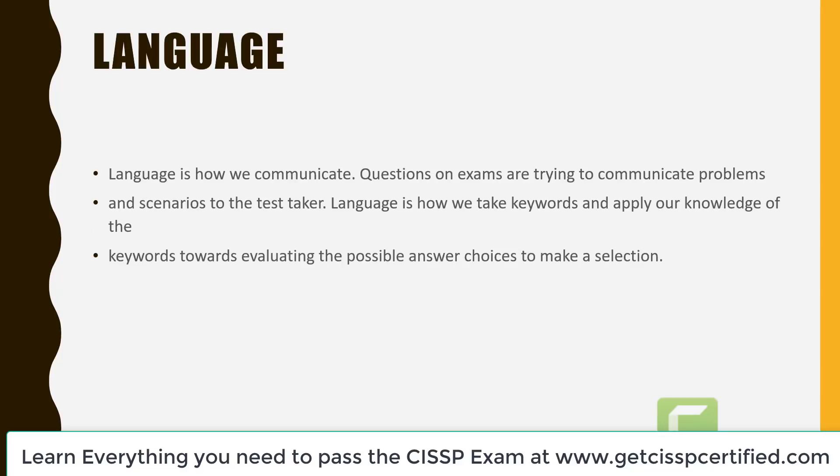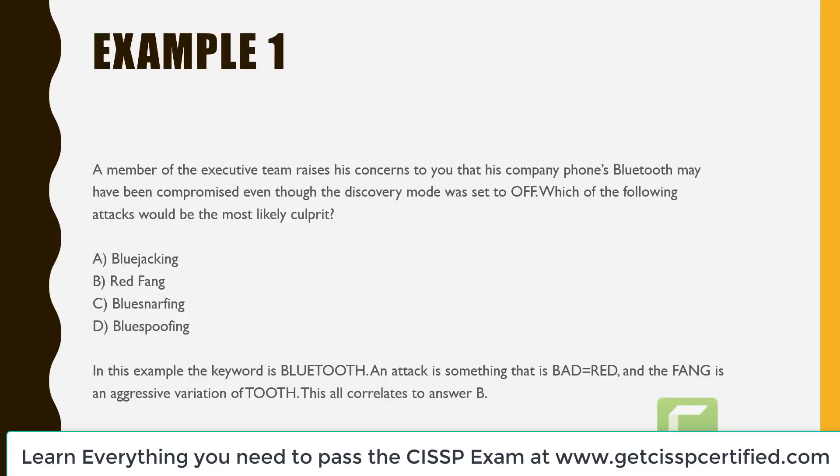Language is how we communicate. Questions on exams are trying to communicate problems and scenarios to the test taker. Language is how we take key words and apply our knowledge toward evaluating the possible answer choices to make a selection. Example one: a member of the executive team raises his concerns that his company's phone Bluetooth may have been compromised even though the discovery mode was set to off. Which of the following attacks would be the most likely culprit? A is bluejacking, B is red fang, C is blue snarfing, and D is blue spoofing.